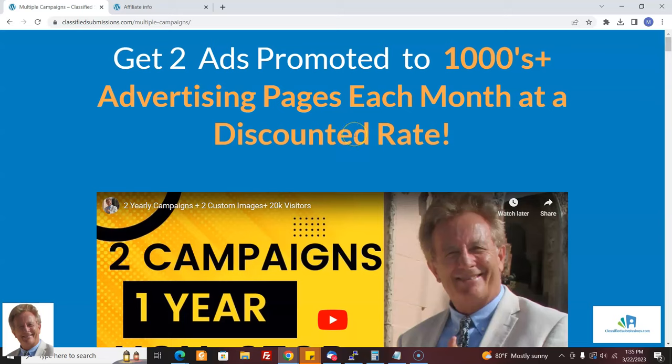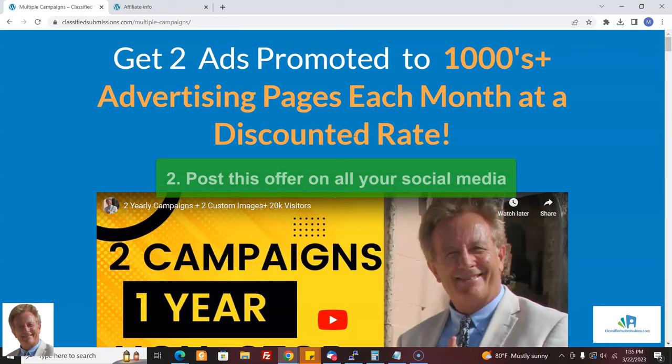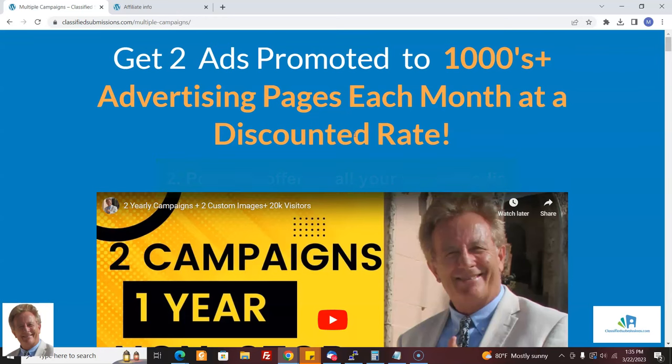What are some other ways? On your social media, post this offer everywhere. You could join Google groups about affiliate marketing and advertising, as well as Facebook groups on these subjects, and send them the link.